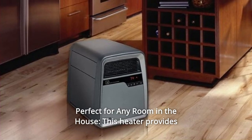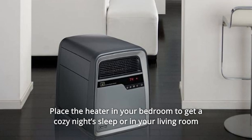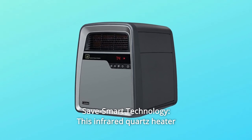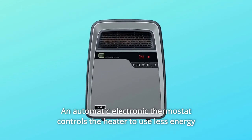Number nine: perfect for any room in the house — this heater provides 1,500 watts of comforting warmth. Place it in your bedroom for a cozy night's sleep or in your living room to stay warm while watching TV. Number ten: Save Smart Technology — an automatic electronic thermostat controls the heater to use less energy to maintain the selected comfort level.